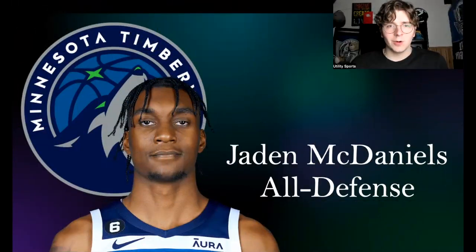Welcome back to Utility Sports. Really excited for this video as we dive into Jayden McDaniels, who is one of the most special and versatile young players in the NBA. If you enjoy this type of content, make sure to leave a like and subscribe. I think McDaniels should be a lock for an All-Defense Team selection this season based on his lockdown defensive prowess.